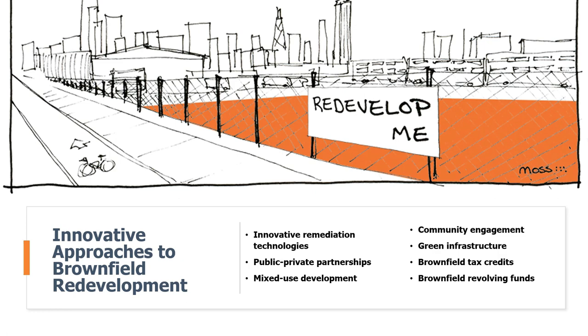Brownfield tax credits are a type of tax incentive that can be used to offset the cost of cleaning up and redeveloping brownfields, making redevelopment more affordable for developers and helping attract investment. Brownfield revolving loan funds are financial instruments that provide loans and grants to developers working on brownfields, helping reduce the cost of cleanup and making these projects more feasible.